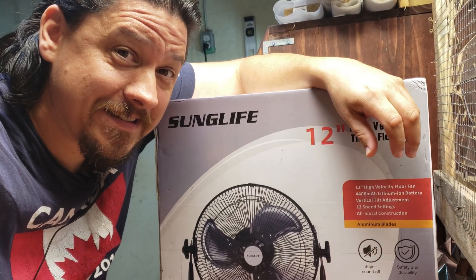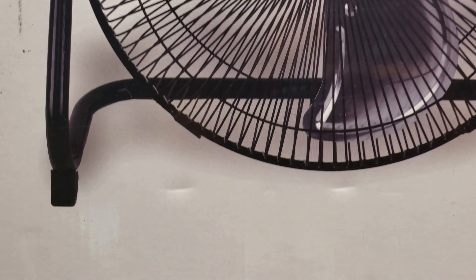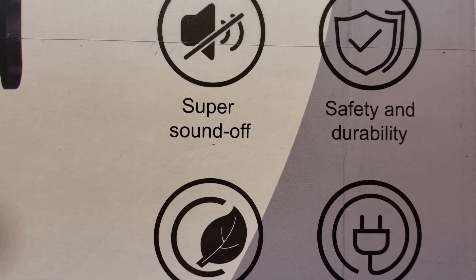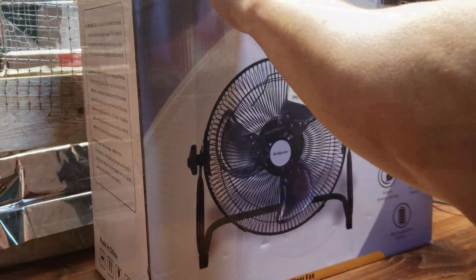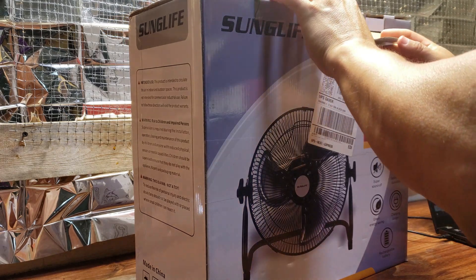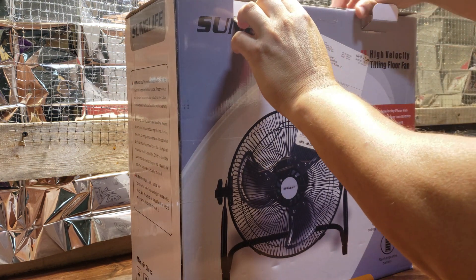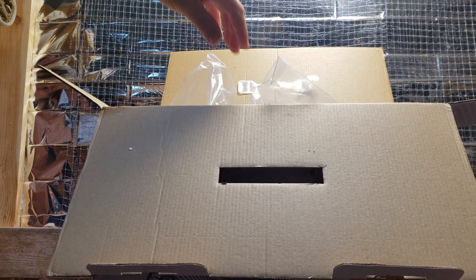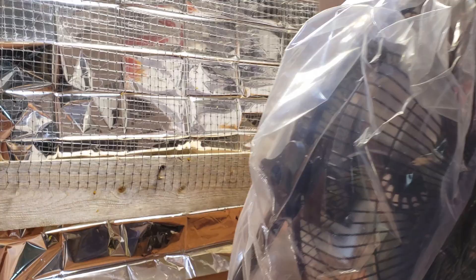Now that we know the why, let's discuss the how and check out this fan. The Sun Life High Velocity Fan is a floor-tilting 12-inch unit with 12 speed settings and an all-aluminum construction designed to withstand high humidity. It's available on Amazon for under $70, comes fully assembled, and with the 4,400 milliamp lithium-ion battery, it's also fully portable. Delivery was fast, as expected with Amazon Prime, and the packaging was impressive yet efficient.